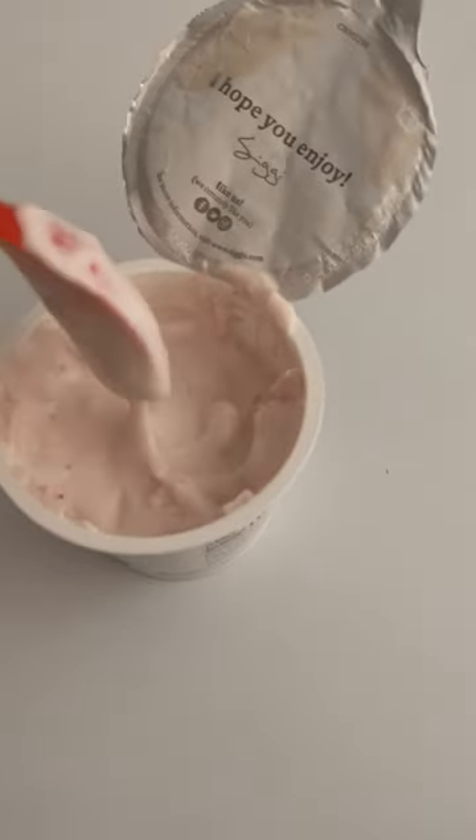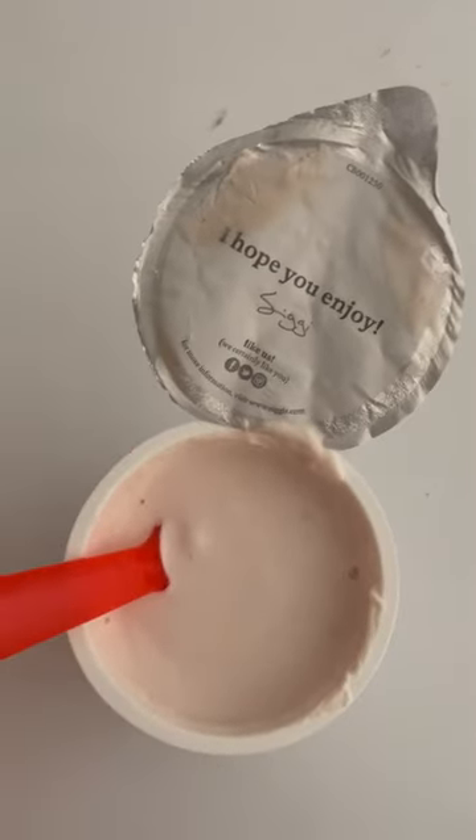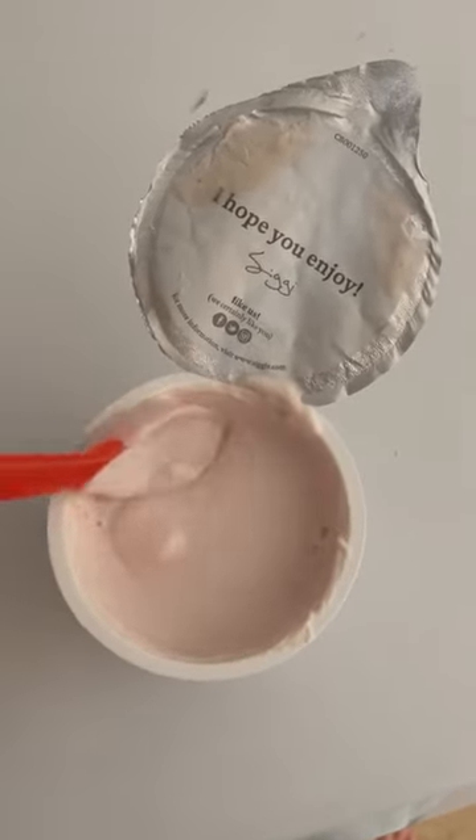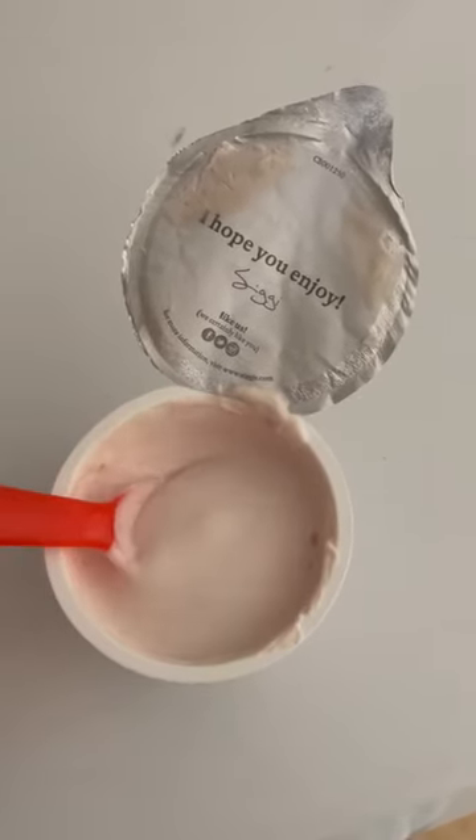I'm going to let it sit out a little bit more and then we'll come back to it. A few moments later... it's only been about 30 extra seconds and it's more of a melted ice cream consistency. Dear frozen yogurt, you are the celery of desserts. Be ice cream or be nothing. Zero stars.